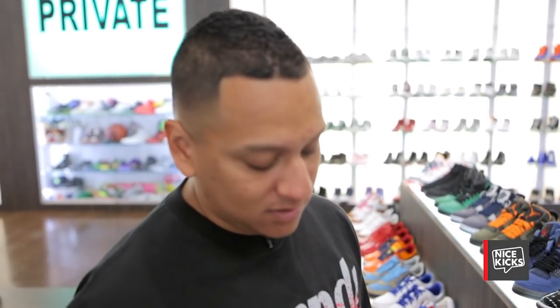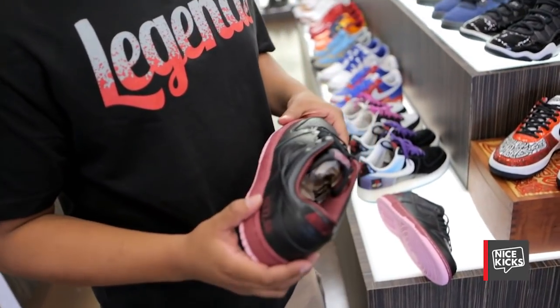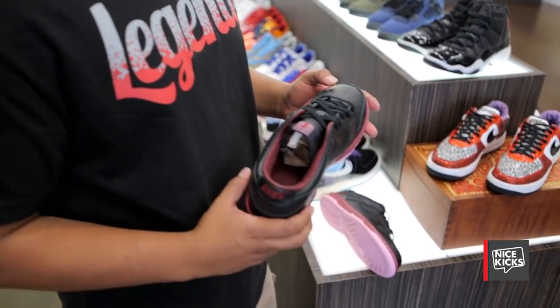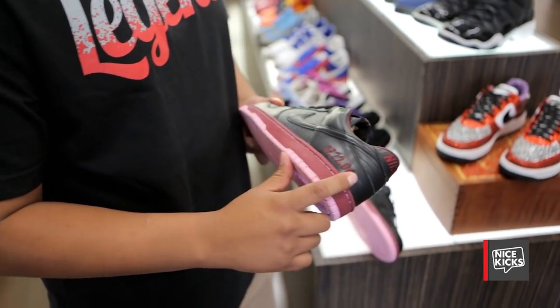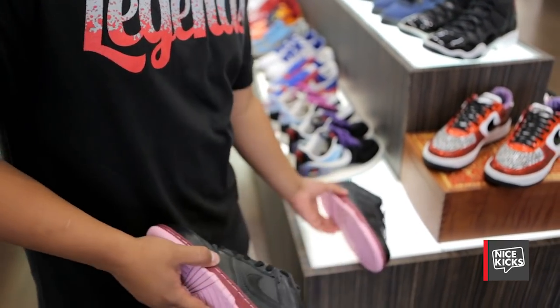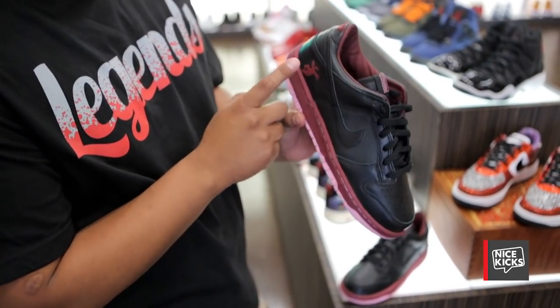Getting close to the end. This colorway was only given away to competitors of the Soul Collective in the finale in Las Vegas. They were only given to the people who competed, and it has the date the event took place: 7-22-2006. It has a logo — a little jumping guy.